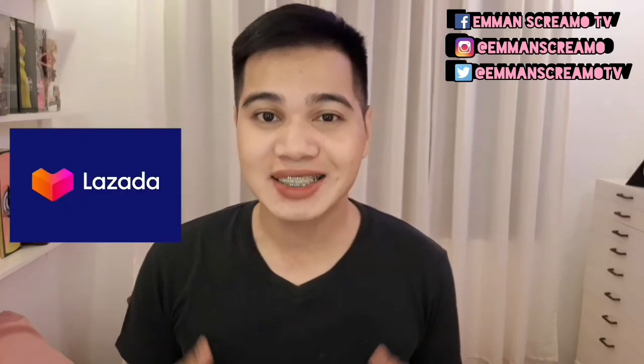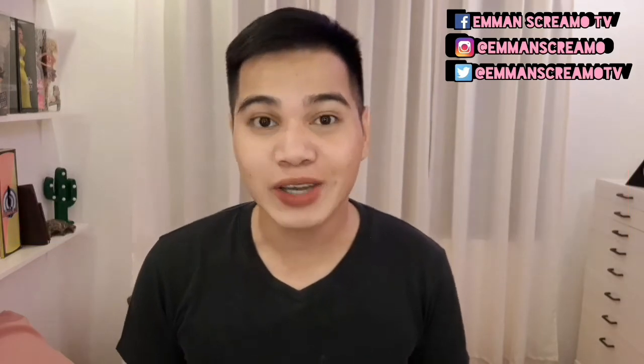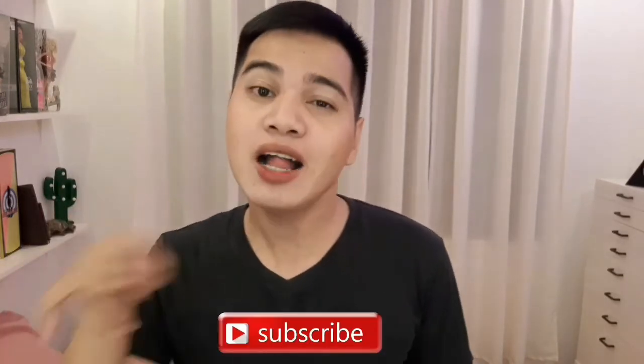Hey guys, welcome back to my channel! Panibagong vlog na naman para sa inyo. For today's vlog, try-on ko yung mga nahol ko sa Lazada. 11.11 pa ito nabili, ngayon ko lang bubuksan at i-try on. Medyo na-busy ako at medyo na-depress ang lola nyo, pero ngayon I'll try to make it up to you guys. Kung ikaw ay bago sa channel ko, pindutin mo ang subscribe button at i-like mo na itong video. Let's go!